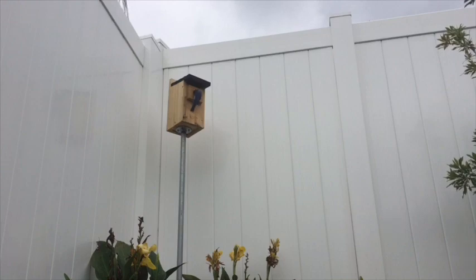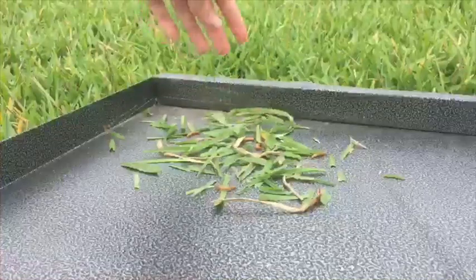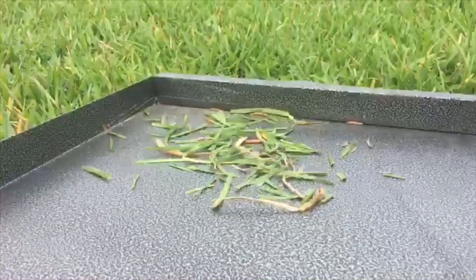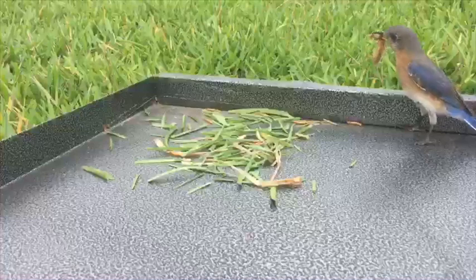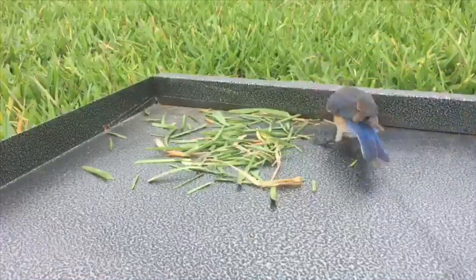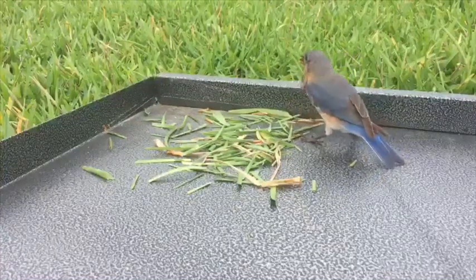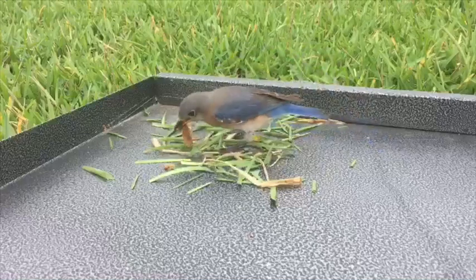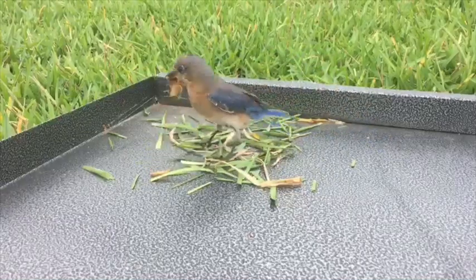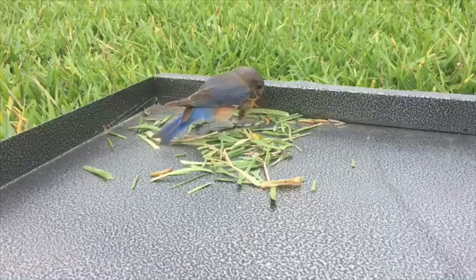To help the bluebirds out and to also see what it was like when they were hunting, I put this tray out and put some grass on it, covering up a whole bunch of mealworms. I do this every once in a while to help the bluebirds out — it's also a pretty fun thing to watch. If you like this up-close awesome footage, you should watch my other video that's completely all just birds eating off of this tray, all different types including bluebirds.